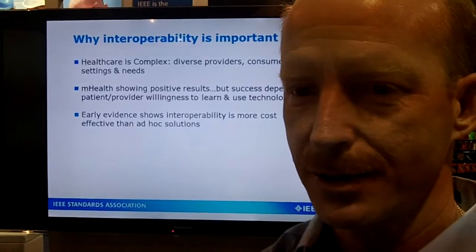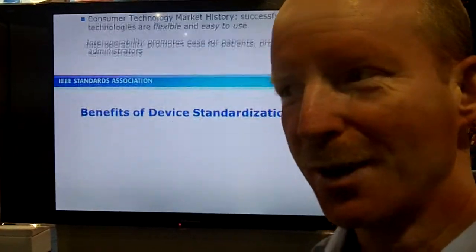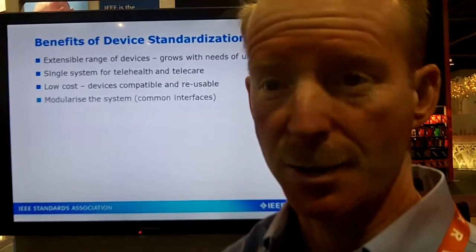continuous glucose monitor, insulin pump, and also one other one called urine analyzer. Others may come in, and we continue to improve the existing standards that we currently have.